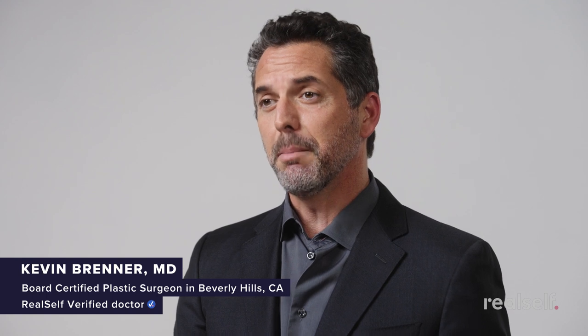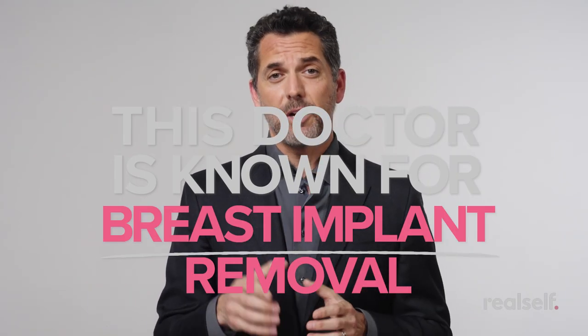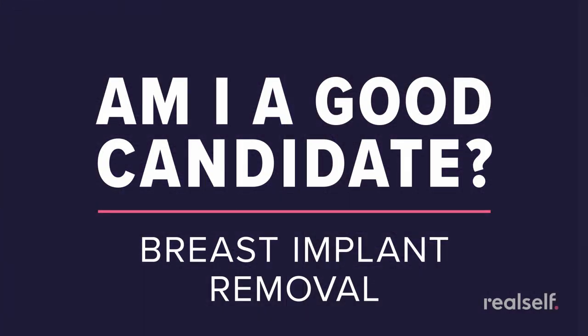Hi, I'm Kevin Brenner, a board-certified and RealSelf-verified plastic surgeon in Beverly Hills, California. And this is how to tell if you are an ideal candidate for breast implant removal surgery. We will be looking at videos of real people who are interested in having breast implant removal surgery to see if they're ideal candidates, and we'll share with you everything that you need to know if you're interested in having this procedure. Let's get started.